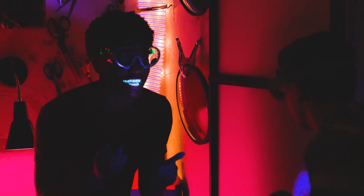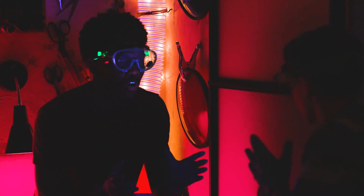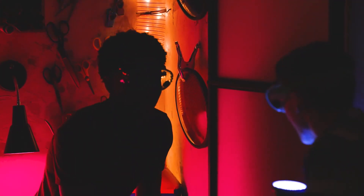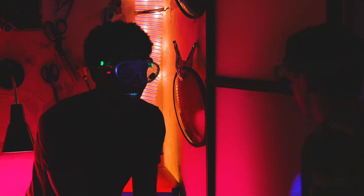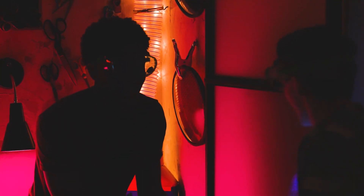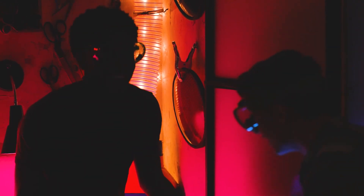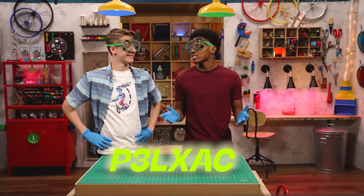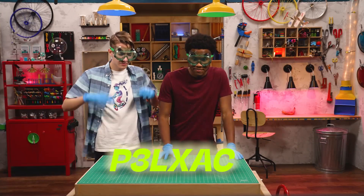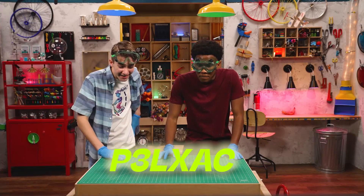Okay, so that's six. What have we got? Three, P, L, A, X, C. That's all. Lights. Okay, that was six. What have we got? The three, L, X, A, C, P. What if we rearrange the letters?